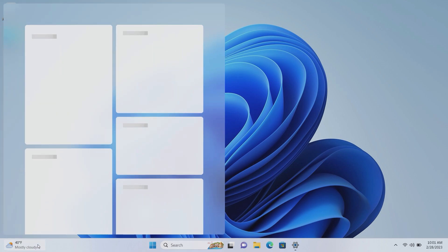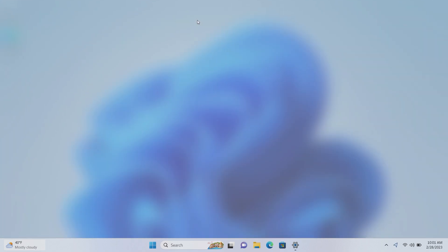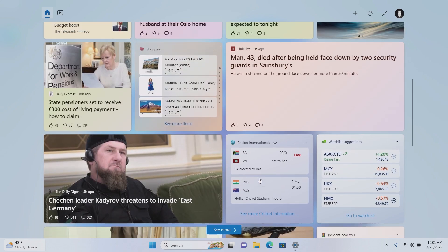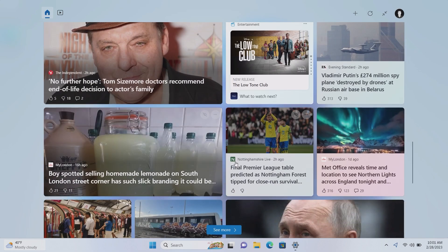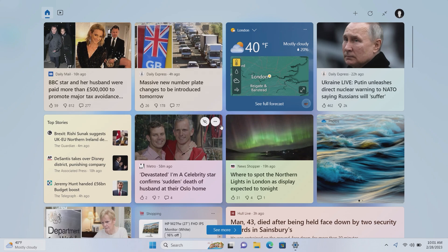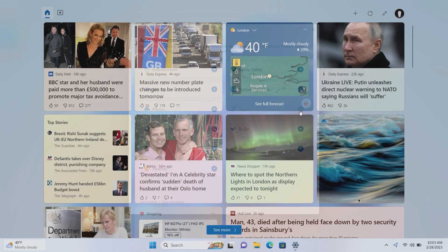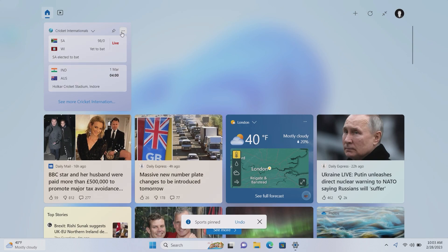Moving over to the widgets panel — it now has a full-screen button. You can make the widgets panel full screen, which makes a lot more sense on a tablet. In addition, there is now support for third-party widgets. Apps like Spotify and Facebook Messenger that include a widget will now appear here. To add them, simply click the plus button and click on the app you want to add, such as Sports.